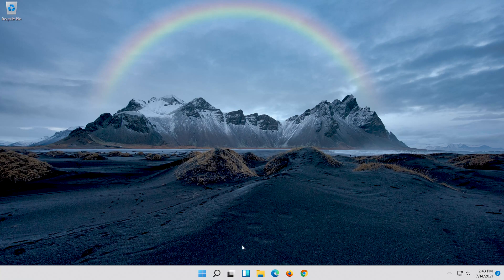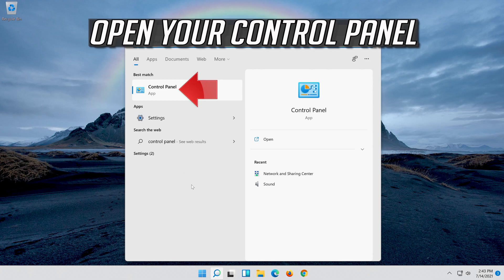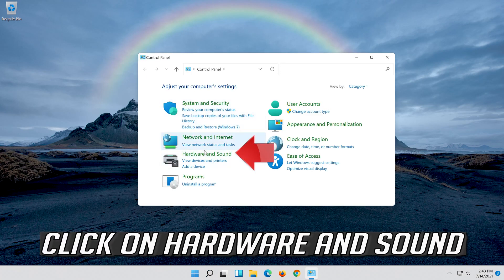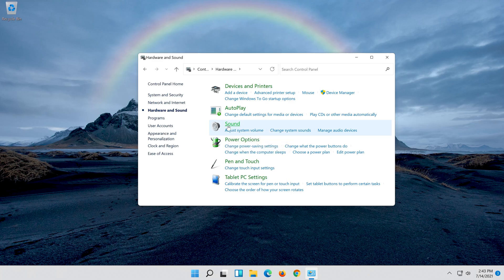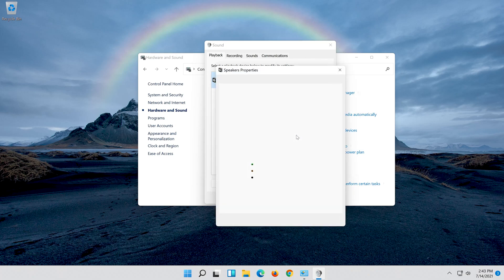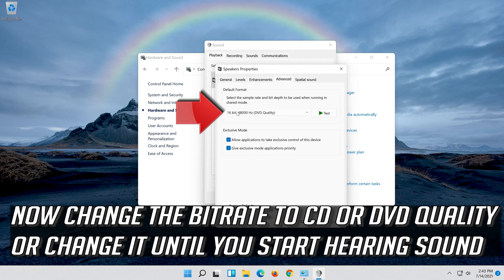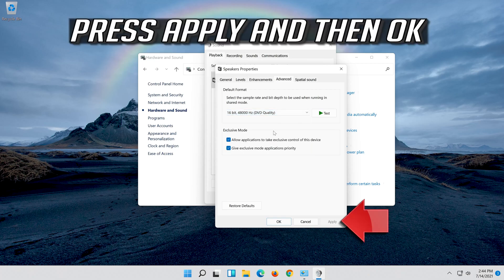If that didn't work, open Start and type Control Panel, then open Control Panel. Click on Hardware and Sound, then click on Sound. Select your audio device, right-click it and select Properties. Go to the Advanced tab and change the bit rate to CD or DVD quality, or change it until you start hearing sound.